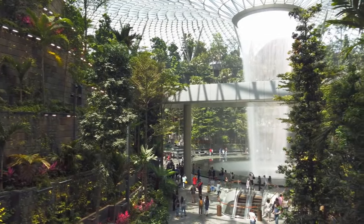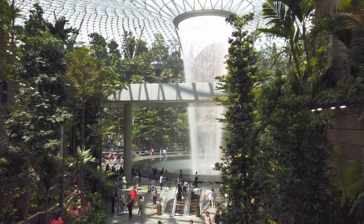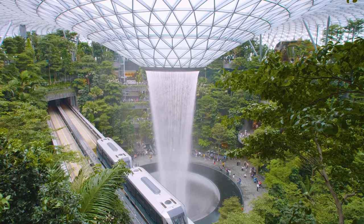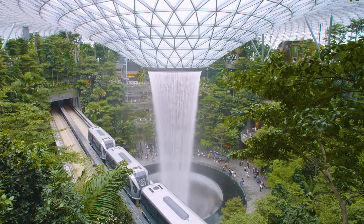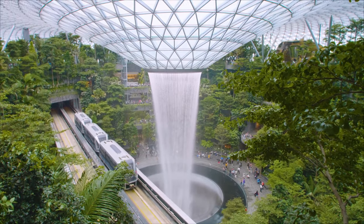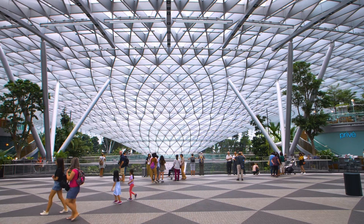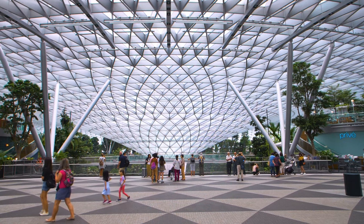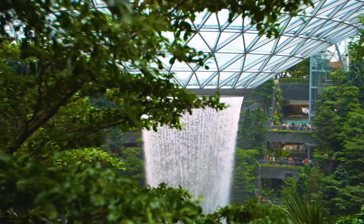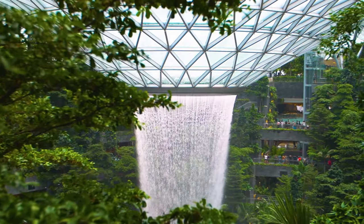The most impressive part of the Jewel is the Rain Vortex — the world's tallest indoor waterfall, which plunges more than 130 feet or 40 meters down into the basement. This central feature is surrounded by the Shiseido Forest Valley, an indoor garden spread across five stories, where you'll find walking trails that twist and turn among more than 2,000 trees and over 100,000 shrubs from across the world. Beyond the natural wonders, the Jewel features more than 280 shops and eateries, ranging from luxury brands to local specialties and from high-end dining to casual eateries. The Canopy Park at the top level features further nature-themed attractions including the Canopy Bridge, Skynets, Hedge Maze, and Mirror Maze, meaning there's plenty to do while waiting for your flight.